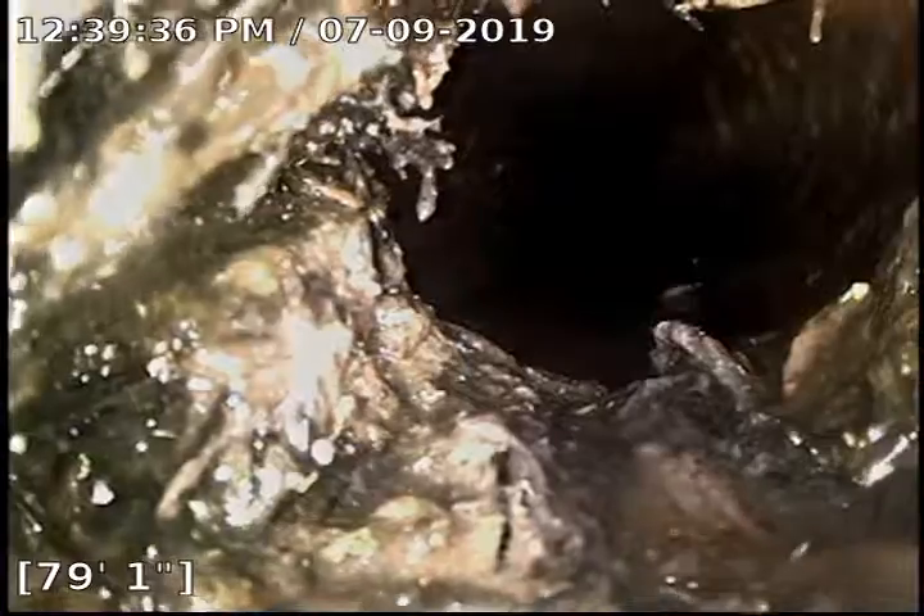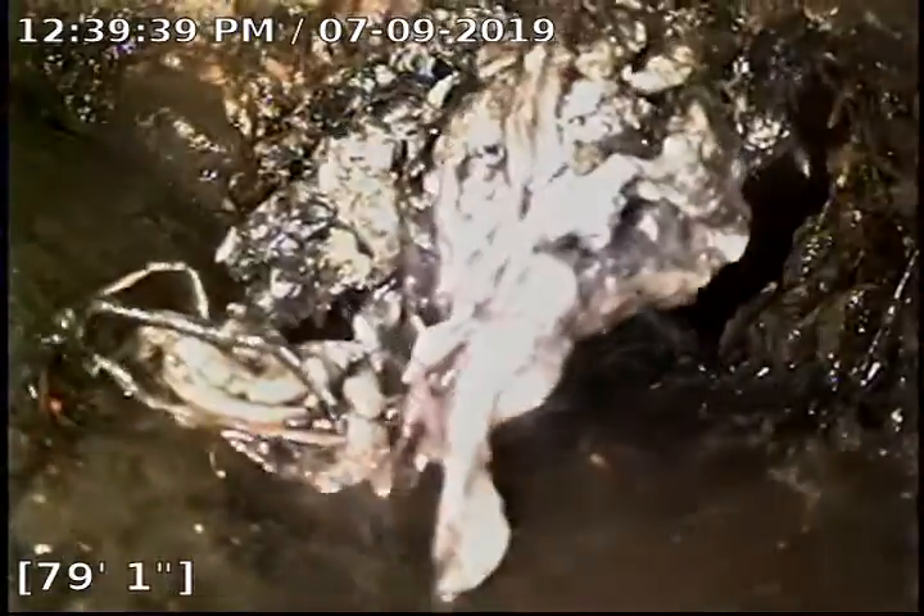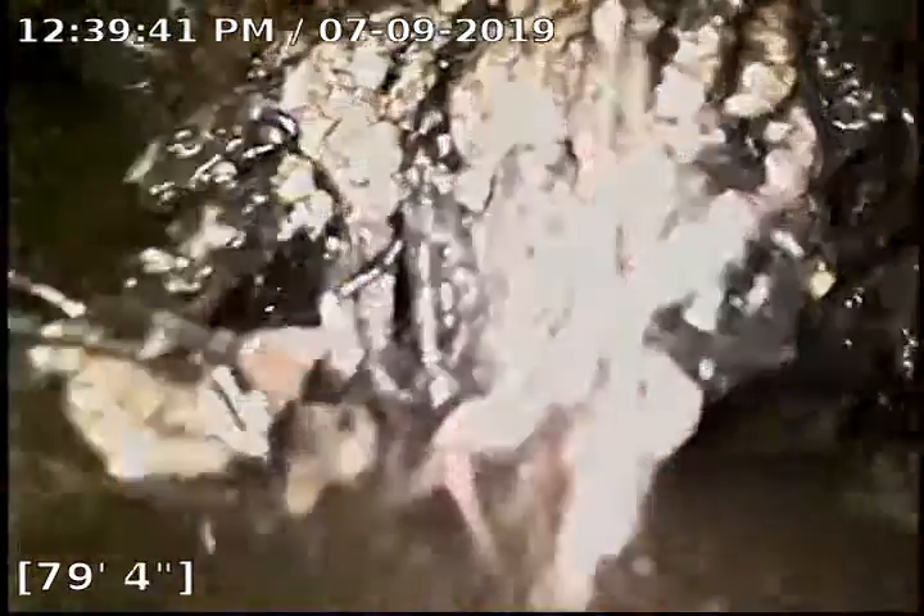Looks like we got some sludge build-up on the sides. A bit of a jump-up right there. Looks like there's some roots growing there — go right through it, go back into the water.